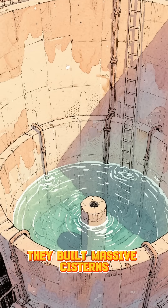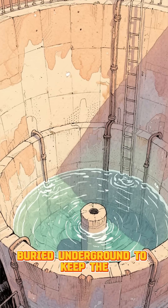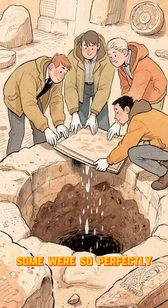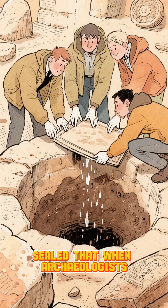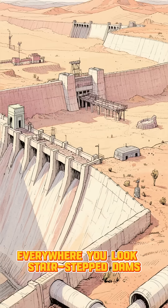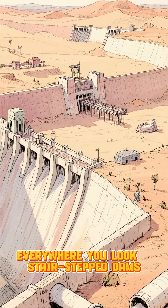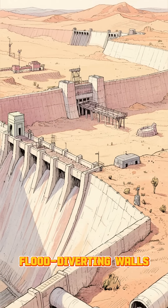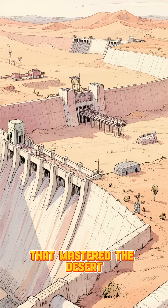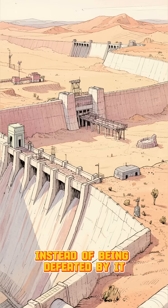They built massive cisterns lined with waterproof plaster, buried underground to keep the water cool and clean. Some were so perfectly sealed that when archaeologists opened them after centuries, they still found moisture inside. Everywhere you look — stair-stepped dams, flood-diverting walls, and narrow carved conduits — you see a civilization that mastered the desert instead of being defeated by it.